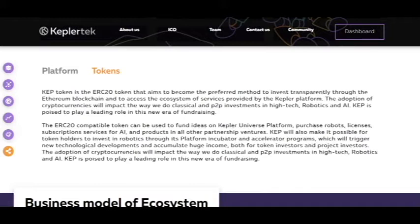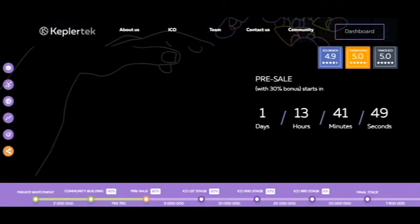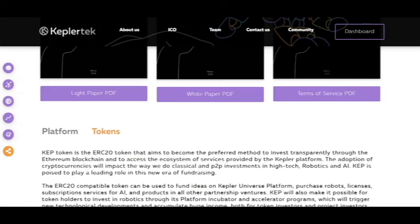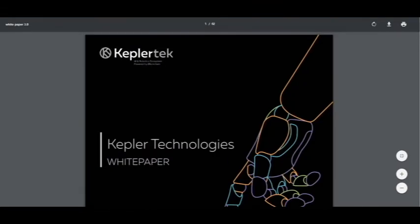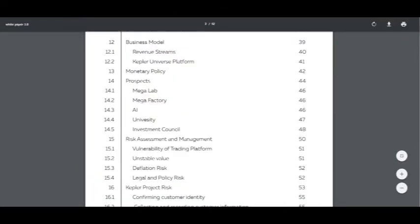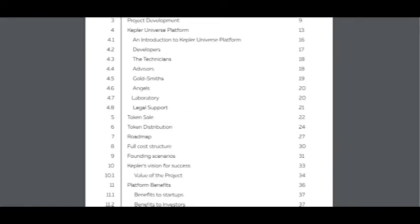And today I want to look at the white paper. So it's the first page — you can download it: white paper and terms of service. There are many pages — 62 pages.